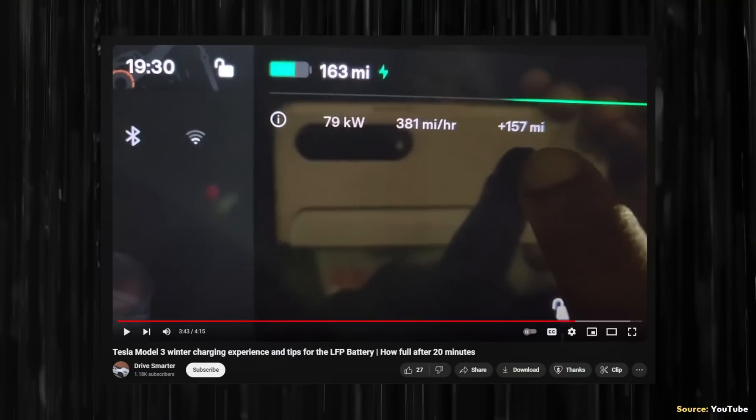When it comes to the charging performance of a properly preconditioned warm LFP battery in the cold, I came across a YouTube video on the channel Drive Smarter. With a preconditioned battery in a 2021 LFP-equipped Model 3, at an outside temperature of negative 2°C and around 4% state of charge, the vehicle received up to 162 kW. At 35% state of charge it was still receiving around 100 kW, and at 65% state of charge around 81 kW. In about 20 minutes of charging, the vehicle added 157-plus miles of range. So with a little planning and preconditioning, cold weather charging really shouldn't be much of a problem.